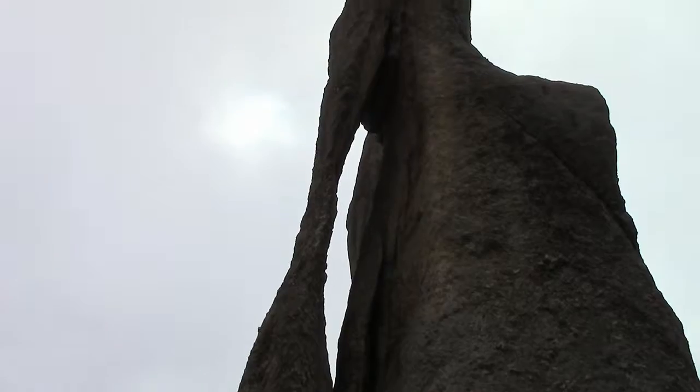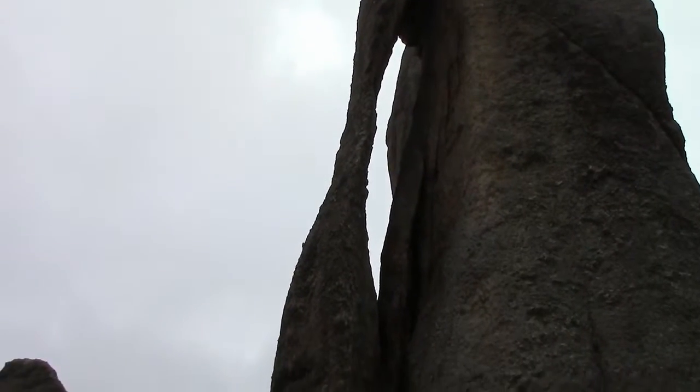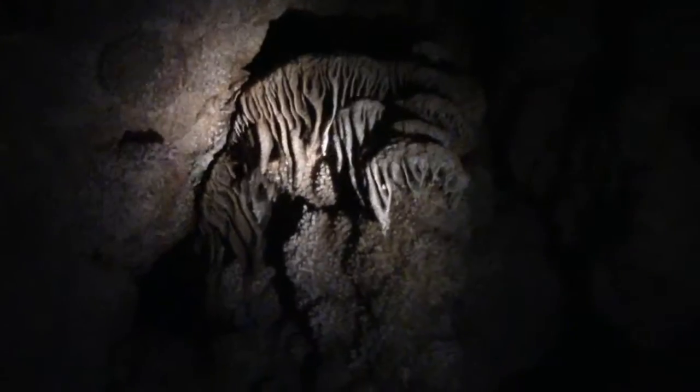We also saw the Eye of the Needle, which were these giant rock spires that kind of looked like needles, and it had a hole in it which kind of looked like the eye of a needle — pretty neat. We also went into a cave for a couple hours. We saw a bunch of rock formations; at the beginning there was quartz. At the top is stalactite, the bottom is stalagmite. This is a soda straw, which is like a stalactite and stalagmite except it's hollow in the center.